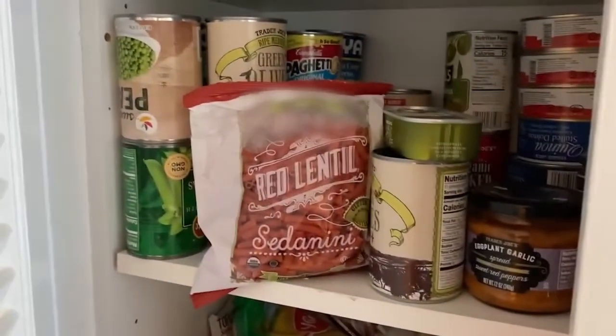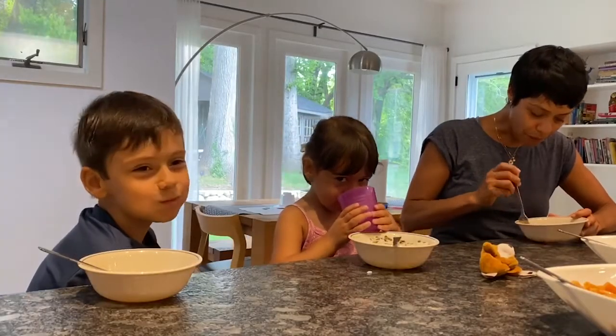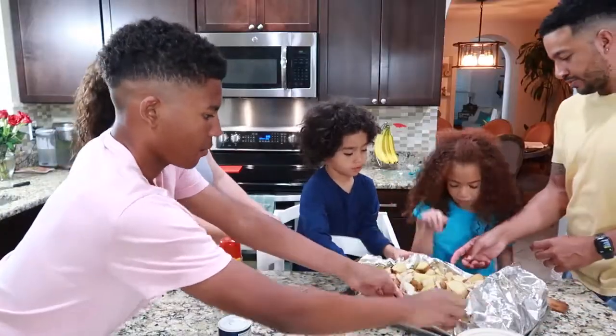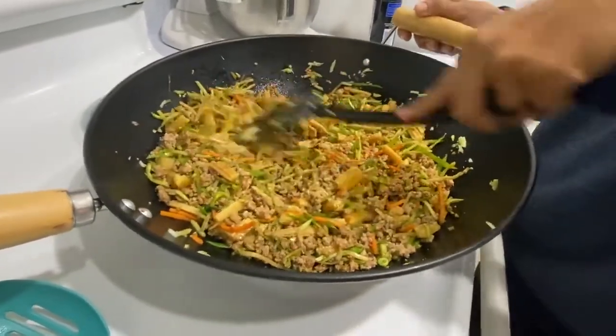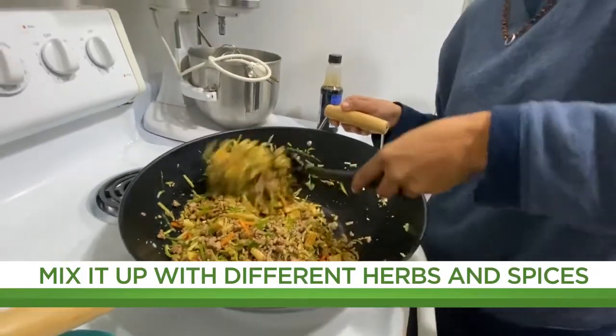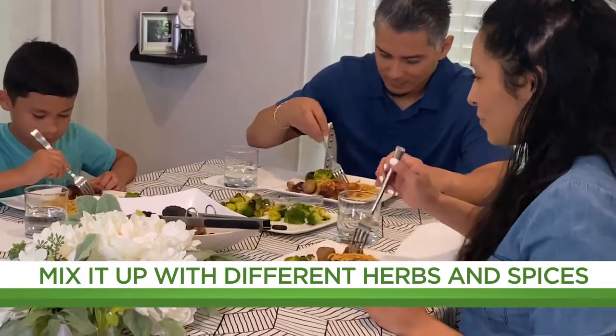There's nothing wrong with having the same pantry staples, but eating the same meal time and time again can get a little tiring. Making little adjustments like changing the spices or the way the meal is prepared can really expand your meal variety. For example, the same ingredients can be used in an Asian style stir-fry one night, turn into fajitas another, and toss with pasta and red sauce another night. Here are some helpful seasoning combos you can try to jazz up your go-to meals.